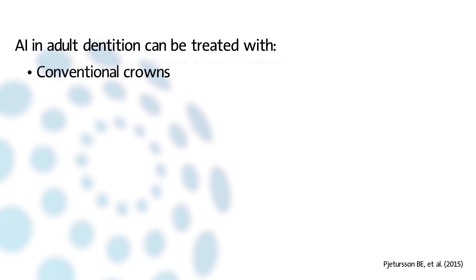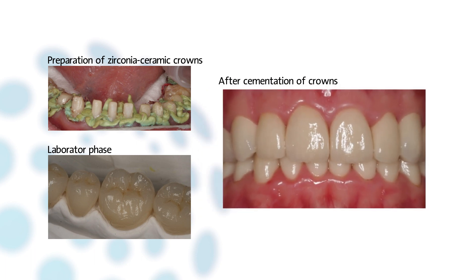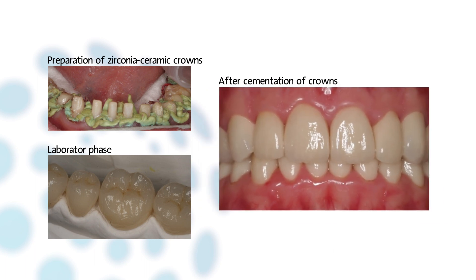Indirect restorations can be particularly useful in cases without enamel or when the enamel is of very poor quality. In contrast to normal or healthy teeth, the biological damage is then limited. With crown treatment, a good prognosis can be offered. A systematic review of the survival and complication rates of single crowns reveals a survival rate of around 95% after 5 years.